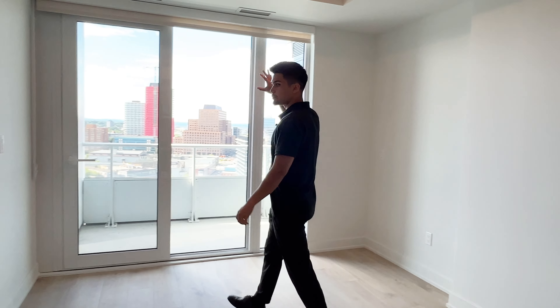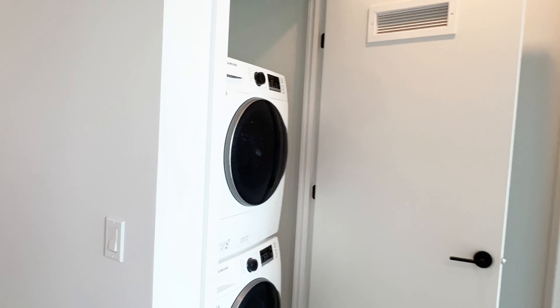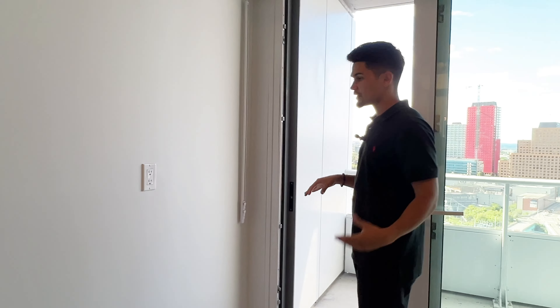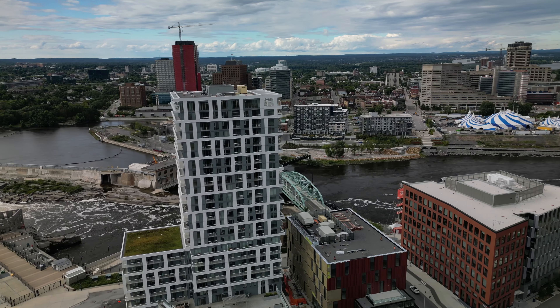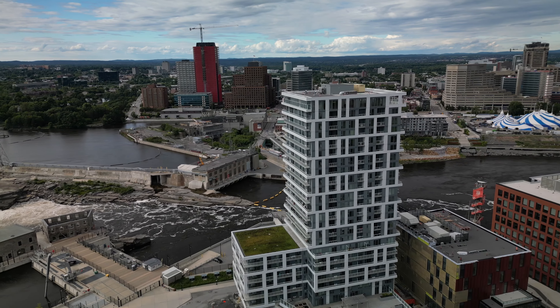Behind us here is the full-size in-suite laundry. Every single suite comes with in-suite laundry, which is a really great plus. And we have the screen door, which will keep the bugs out, and you can enjoy the sound of the water — some people find that quite therapeutic.